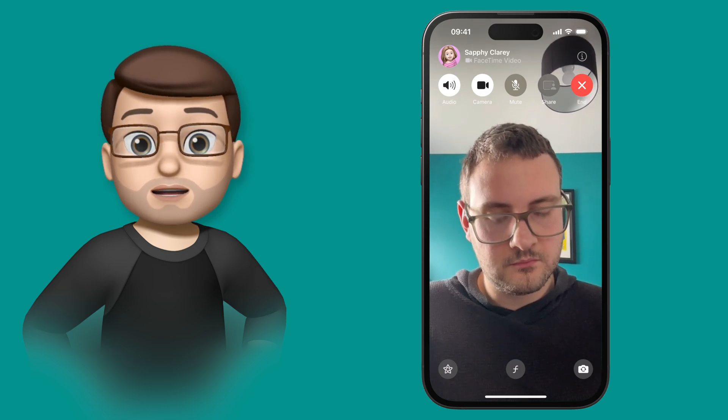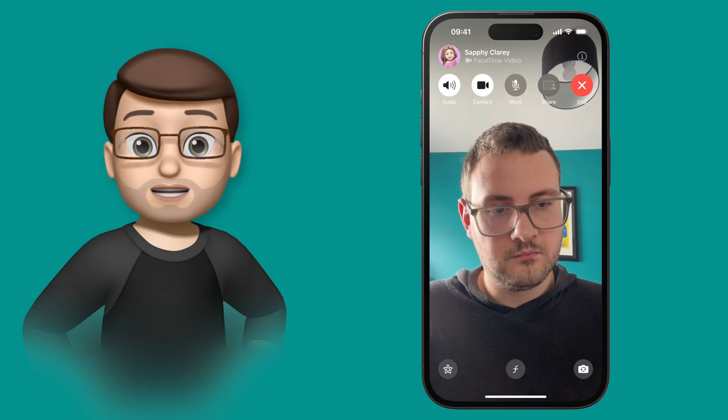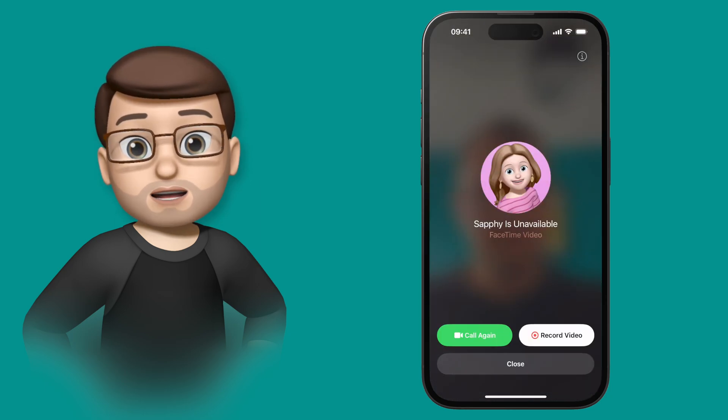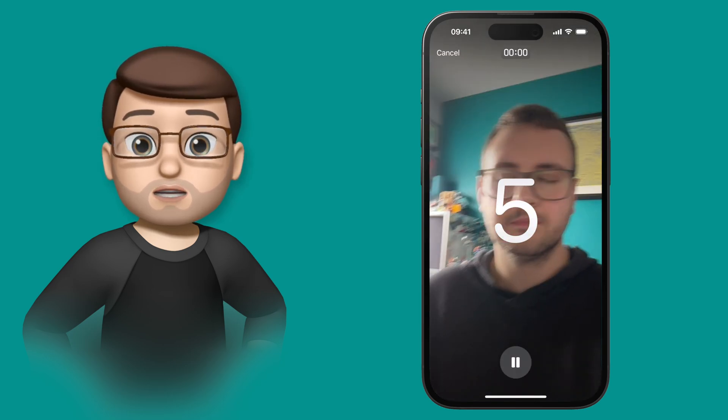Well, now on iOS 17, if I make a call that isn't answered — say to my fiancée Safi — I'll get a new option to either cancel, call again, or leave a video message. This is basically like a video voicemail, which is really easy to use.